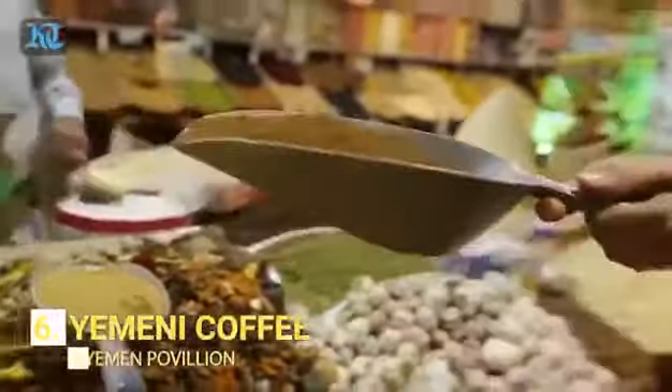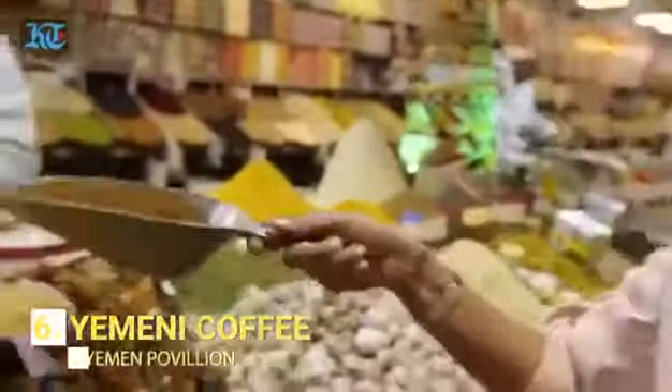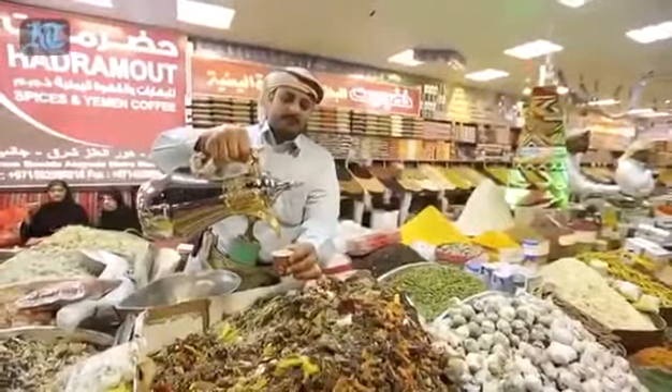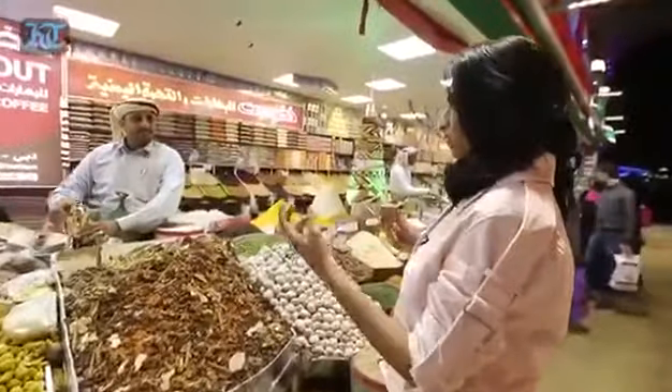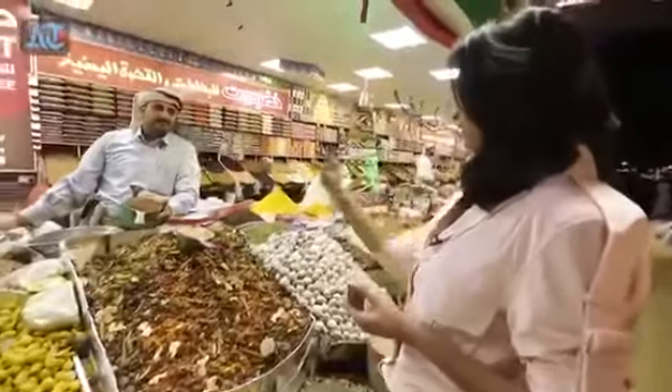Yemeni coffee is one of the most distinctive tasting coffees in the world. The acidity is bright and complex, and the flavour is alive with notes that range from candied fruit to wine to dark chocolate.